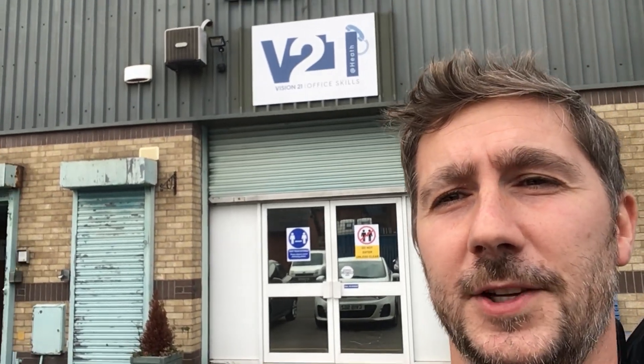Hi everyone, I'm here at Fieldway as you can see behind me, and I am just here to give a really quick update to Office Skills trainees, just to show what to expect when you come back really soon. I am going to flip this around and go in and see Kath, and we shall take you through the project and what we're doing.